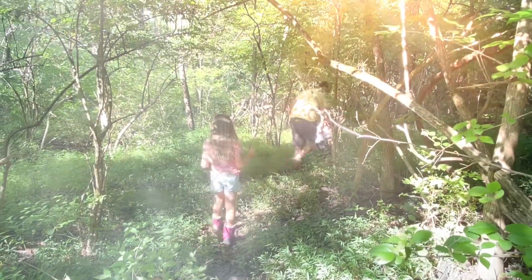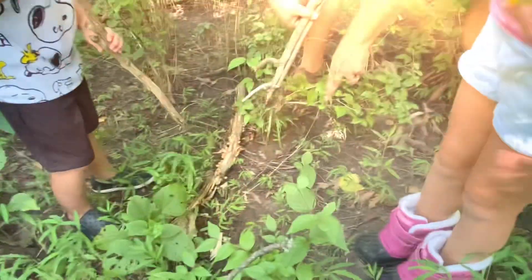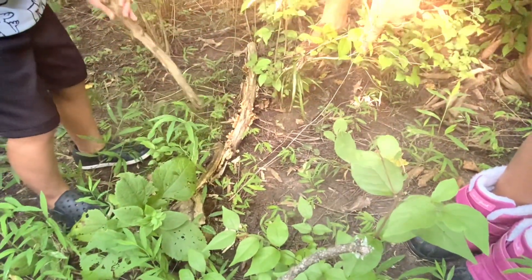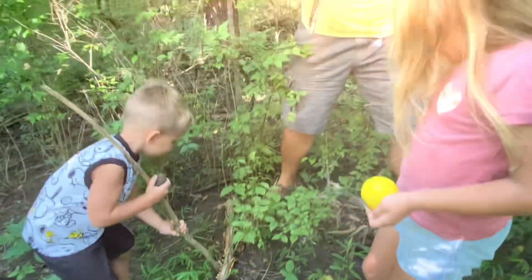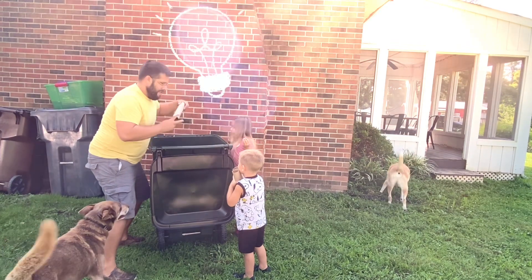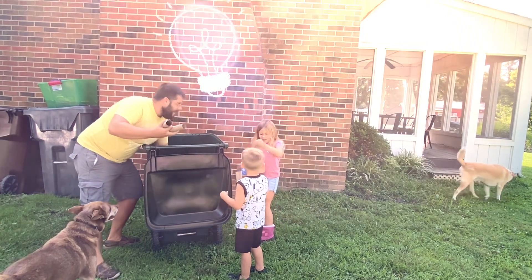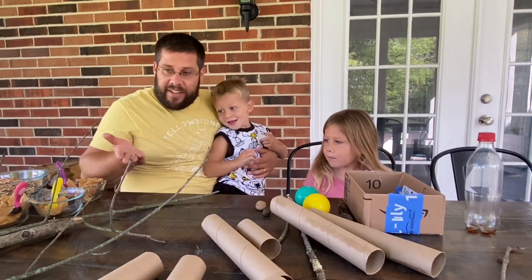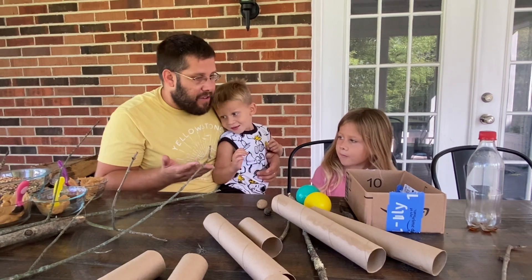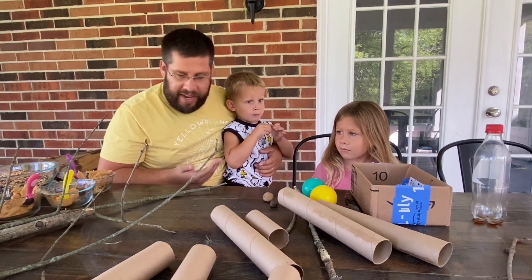Let's find different things to use for our bird feeders — whatever you want. Let's talk about the things that we either found in the recycle bin or around the house that we didn't want anymore, or even things that we found out in the woods in the backyard.